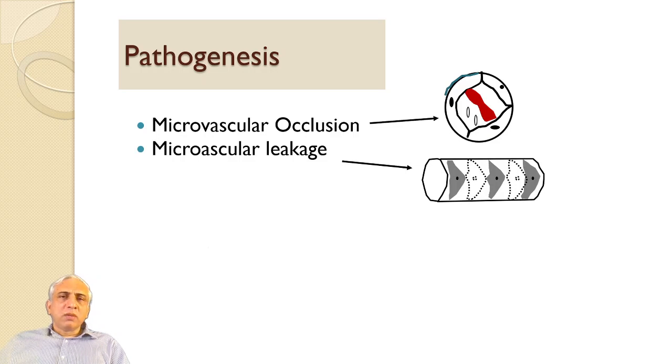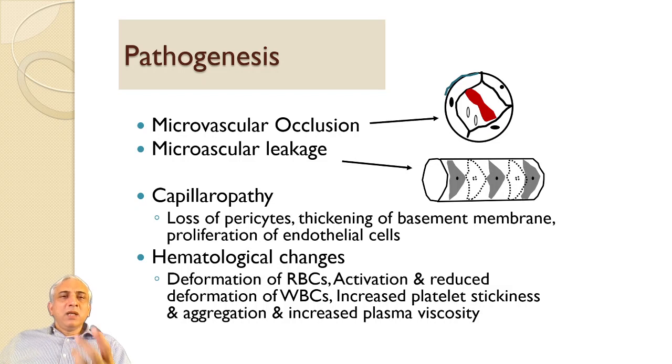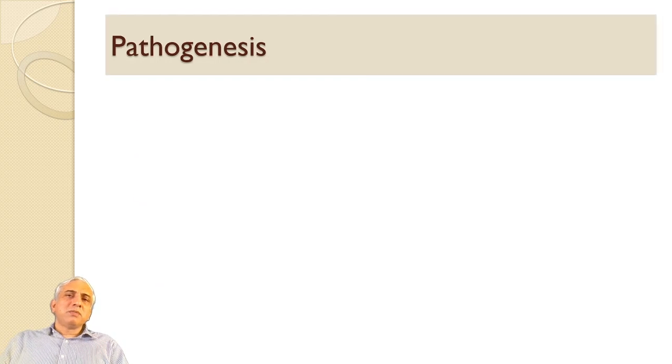Capillaropathy involves loss of pericytes, thickening of basement membrane, and proliferation of endothelial cells. Hematological changes include deformation of RBCs, activation and reduced deformability of WBCs, increased platelet stickiness and aggregation, and increased plasma viscosity.